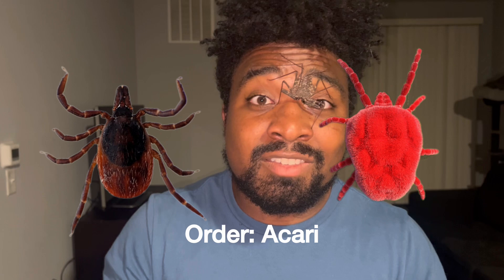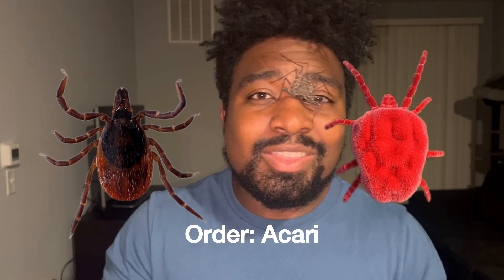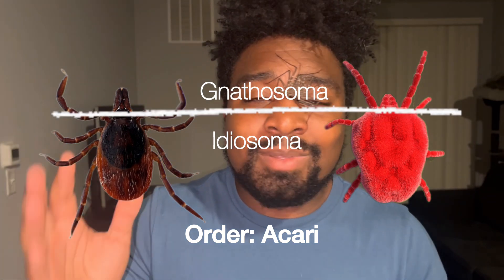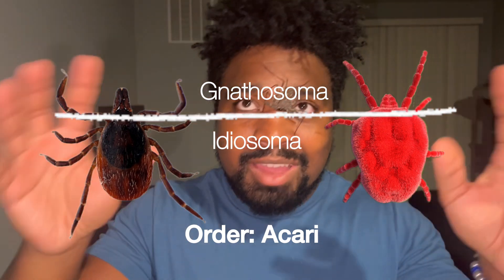When it comes to the arachnid order Acari, which classifies ticks and mites, their body segments are the gnathosoma and the idiosoma — not all body segment names are the same across the 11 orders. But that's a discussion for another time. Moving on to fact number two.